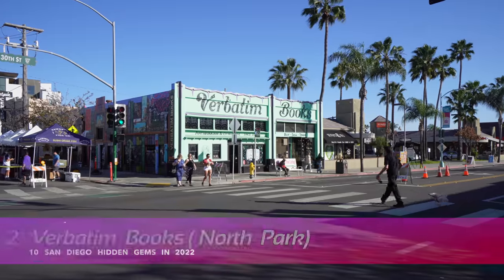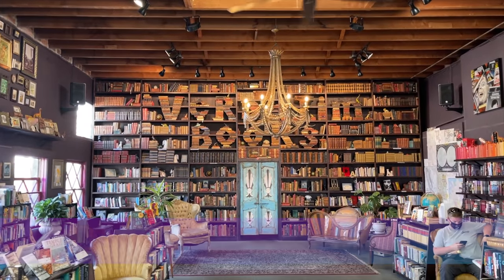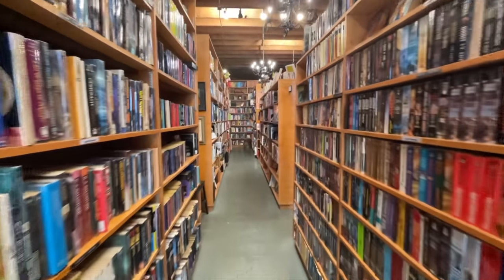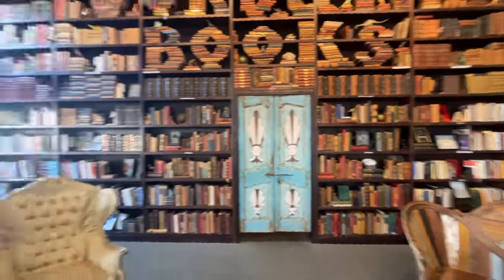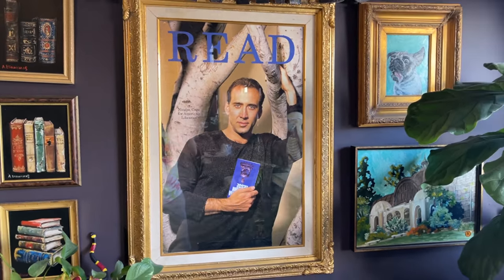The next spot on the list is here in North Park — it's a place called Verbatim Books. Go inside and check out all the awesome books and book displays. If you want to check out a pretty cool bookstore, this is a nice hidden gem in North Park. You might want to come on a Thursday like I did today, because the farmers market in North Park is going on right next to it off of North Park Way. Kill two birds with one stone — check out the awesome farmers market and then head into the bookstore. It's open from 11 to 6 and closed on Tuesdays. Inside they have great decorations, bookshelves, and an old-school sticker machine.